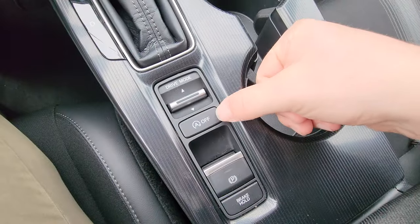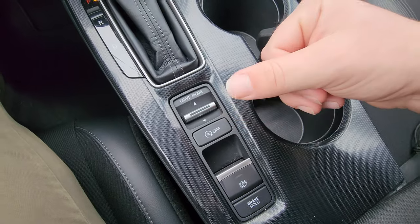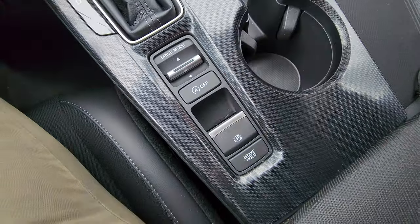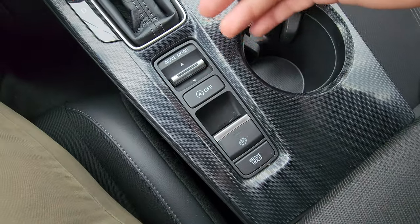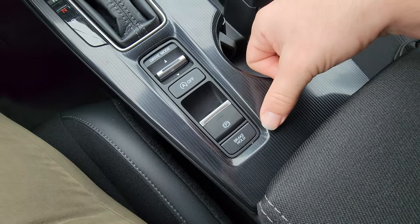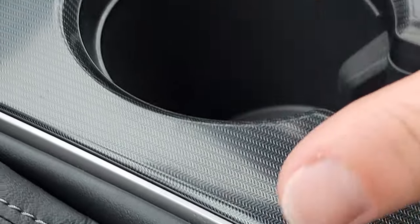There's also a button labeled "A off" to turn off the automatic start-stop feature. By default, if you come to a complete stop at a red light, the engine shuts off to save fuel. If you don't like that, press this button — though you have to press it every time you get in. Below that is the electronic parking brake, which you must operate yourself manually. And there's a brake hold feature: come to a complete stop, press the button, and it holds the brake for you until you tap the gas. There are also two large cup holders with a textured center area.